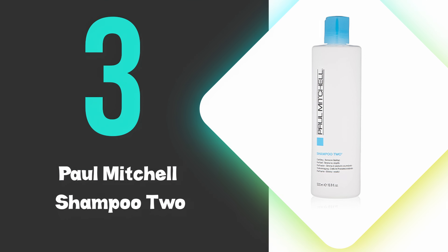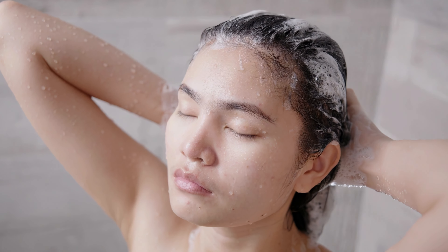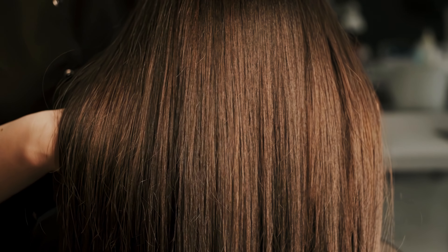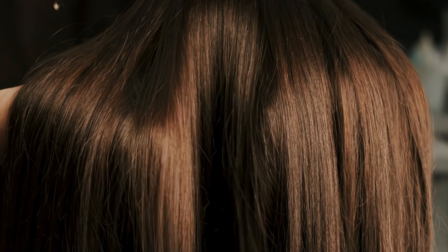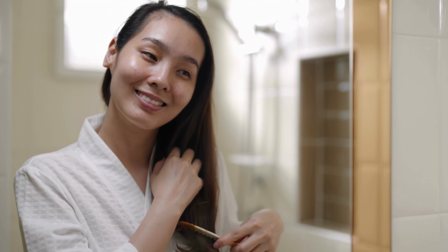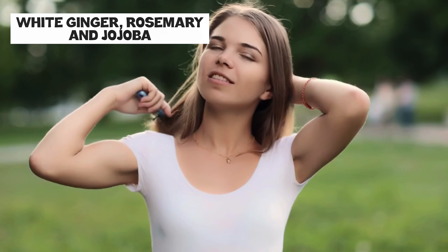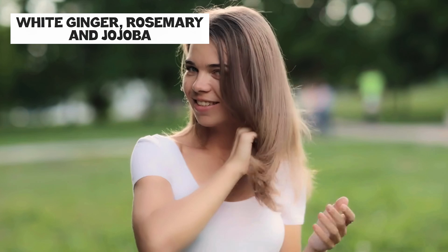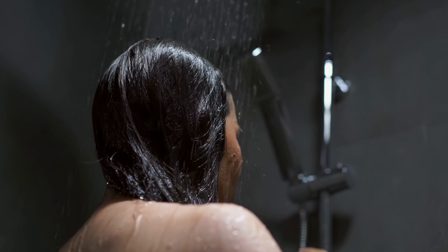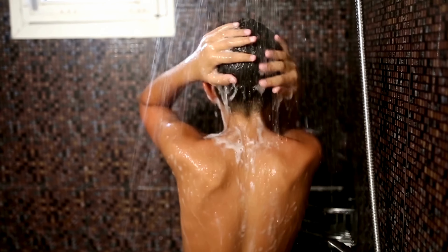At number three, we have the Paul Mitchell Shampoo 2. This shampoo excels in managing oily hair by offering a deep cleansing experience. Its formula is enriched with wheat-derived conditioners and purifying agents like sodium lauryl sulfate and kokamide MIPA, which work together to effectively remove excess oil and buildup without stripping the hair. The inclusion of botanical extracts such as white ginger, rosemary, and jojoba ensures that while the hair is thoroughly cleansed, it also receives a boost in shine and body. The shampoo's ability to regulate sebum production over time helps to extend the freshness of the hair between washes.